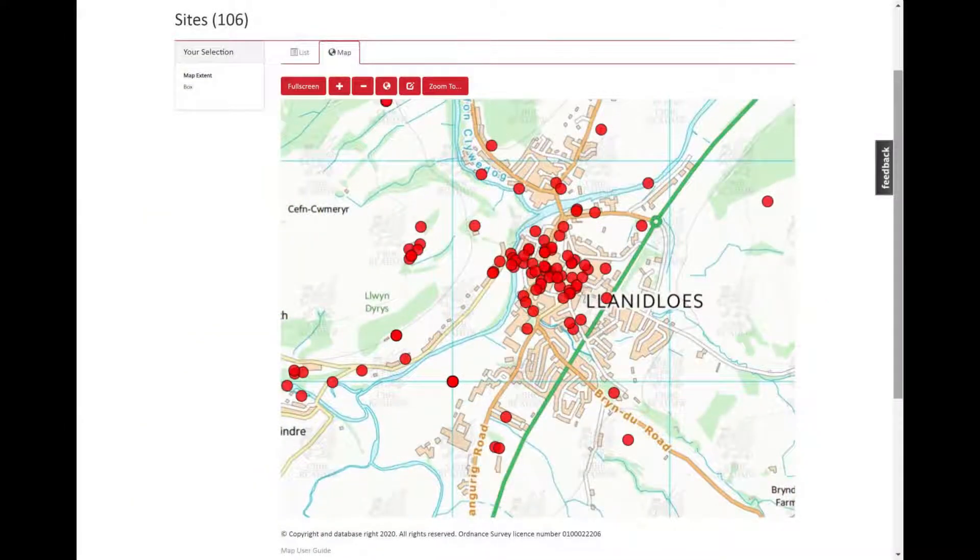So head over to Coflein and get searching. Or to find out more about the Royal Commission and our work, search for our website rcahmw.gov.uk. If you'd like more advice, get in touch with the enquiries team at the Royal Commission and we'll be more than happy to give you further guidance.